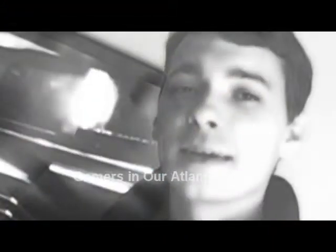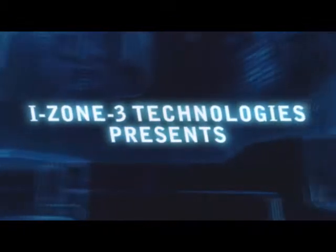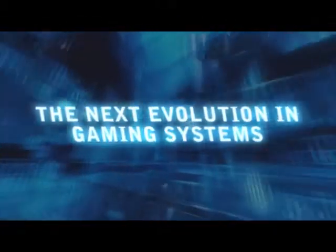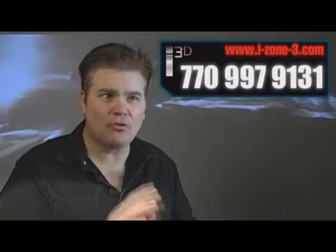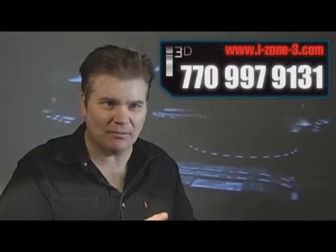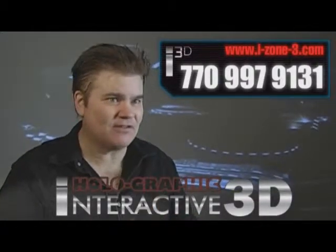I've never played anything like it. It's like you're actually inside the game. What we've done is create the first complete immersion, high-def, 3D holographic gaming environment: the i3D holographic system.